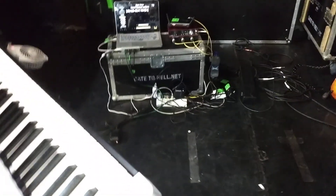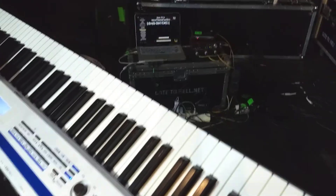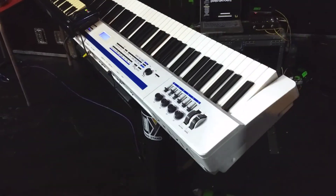I'm getting ready for the second soundcheck of the night — I play two shows every night. So I just thought it would be a cool moment to make a quick rundown of the equipment I'm using on tour. Starting with the keyboards...